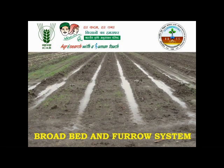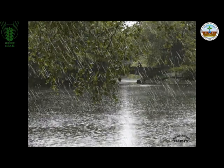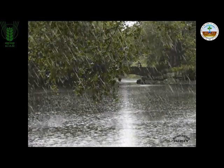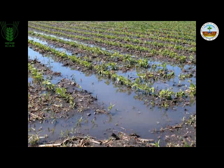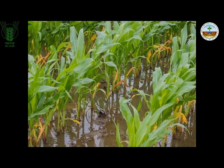Let me apprise you with the broadbed and furrow system. Uncertain rainfall patterns aggravated by climate change can sometimes result in seasonal droughts or excess water situations, which causes drainage impedance and water inundation in crop fields.